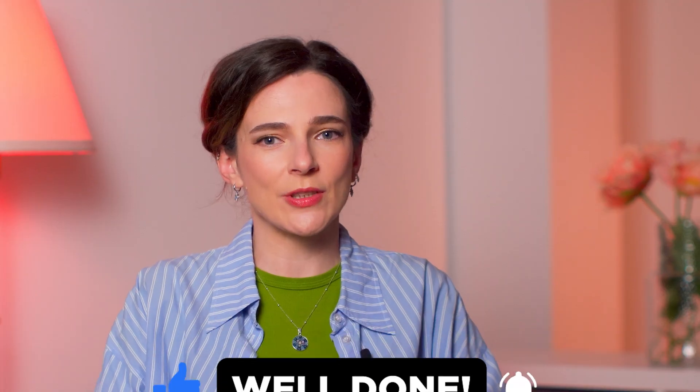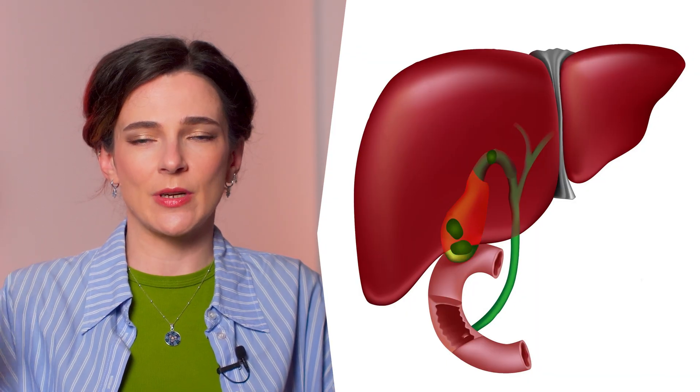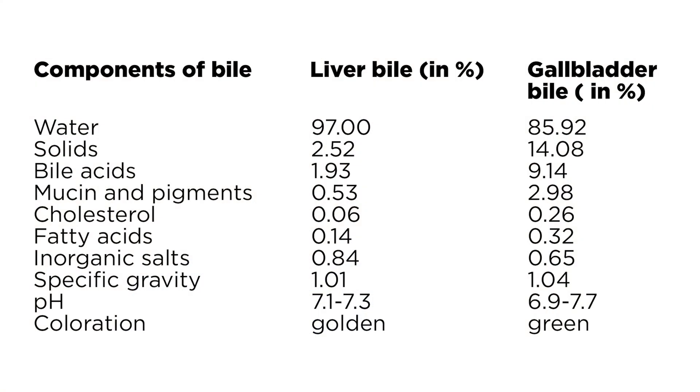Let's talk about what actually happens after you go for a gallbladder removal. Once the gallbladder is gone, your liver connects directly to your gut — the very first part of your intestine, right after the stomach. The liver still produces bile, of course. But this bile is not the same as it was when the gallbladder was still around. Without that storage tank, the bile becomes less concentrated, more watery and more liquid — but it tends to act more aggressively on your intestines.